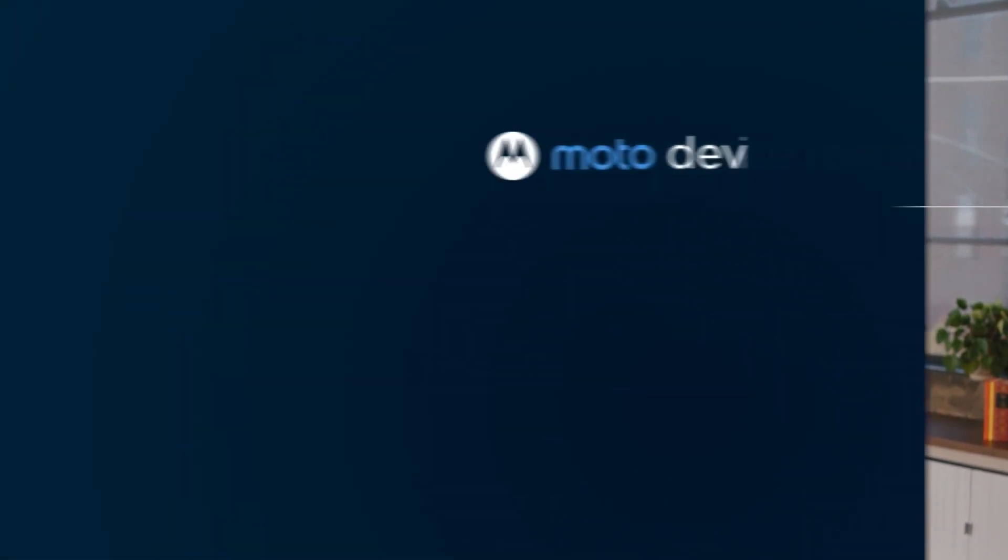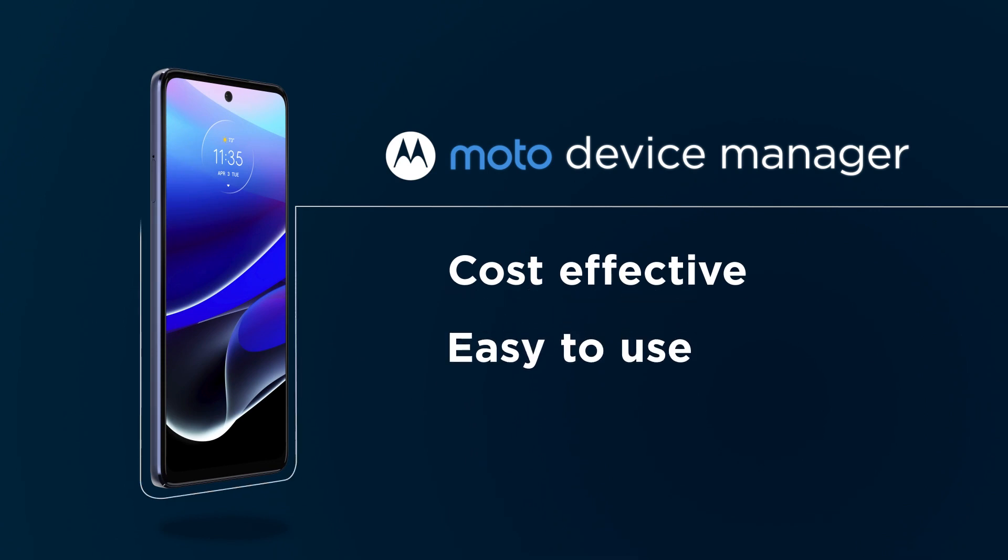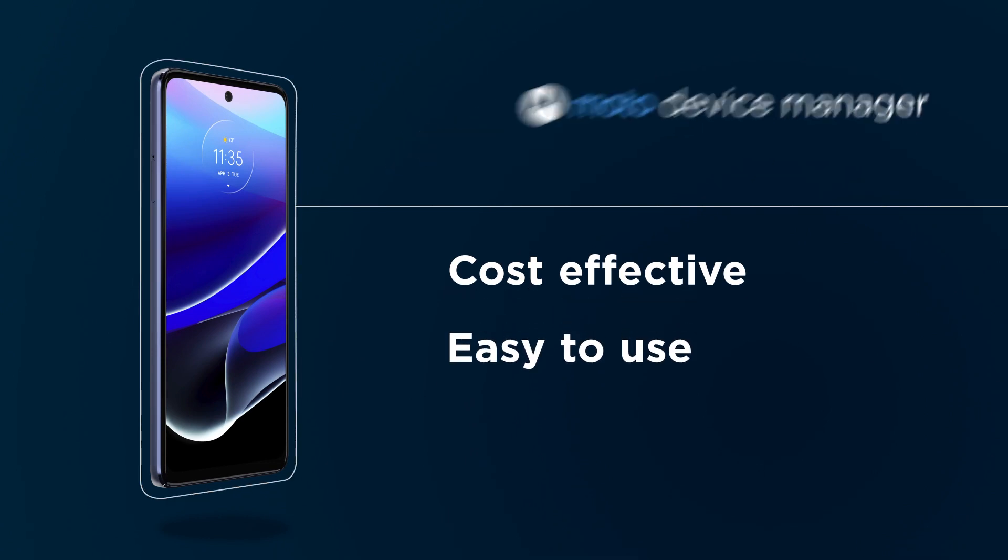When you're running a business, it helps to keep things simple. Nobody should have to face expensive IT upgrades just to manage their company's smartphones. Luckily, the Moto Device Manager gives you a cost-effective and easy-to-use solution, focused on features that are most important to your business.